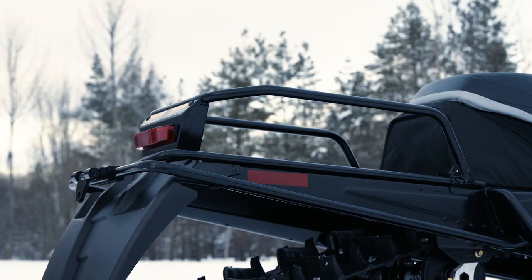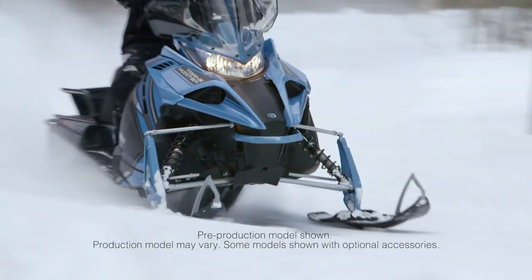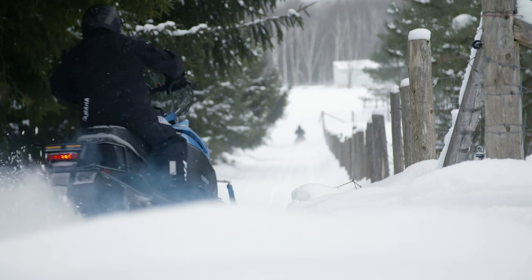Purposeful attributes like a rugged storage rack, sturdy tow hitch, long-range fuel capacity, and functional protection from the elements ensure no job is too big or too far from home.